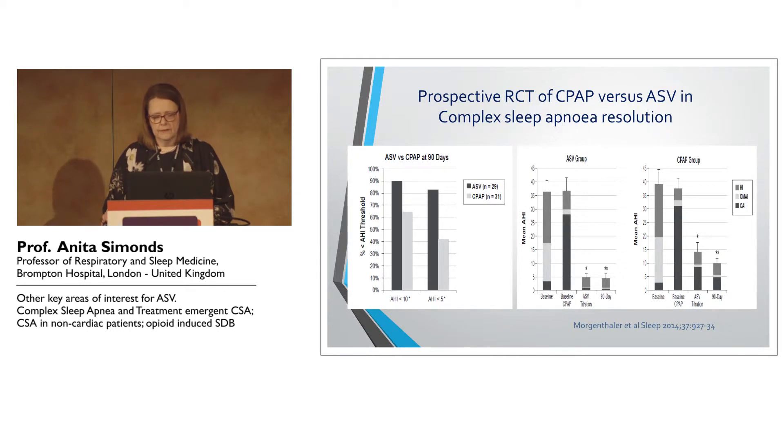This is a study with an accompanying editorial by Morgan Thaler et al., looking at treatment-emergent central sleep apnea in OSA patients started on CPAP. This is a comparison at 90 days between ASV and CPAP. You can see that in terms of the apnea-hypopnea index being reduced to less than 10 or less than 5, ASV was more effective — there's a greater chance of reducing the AHI on ASV than on CPAP.